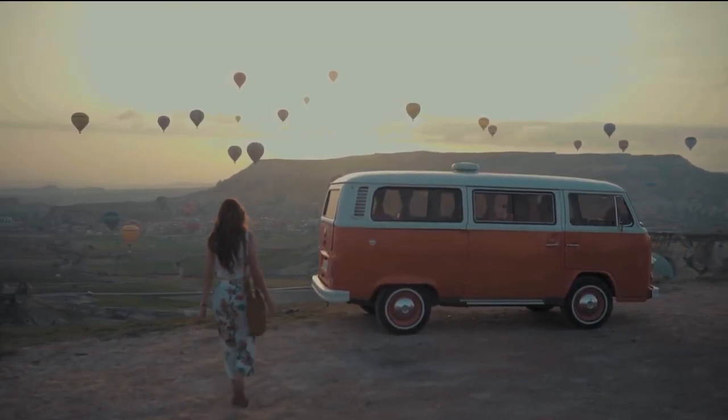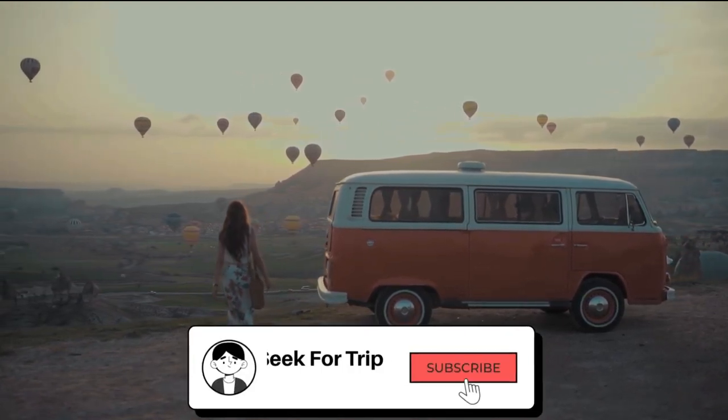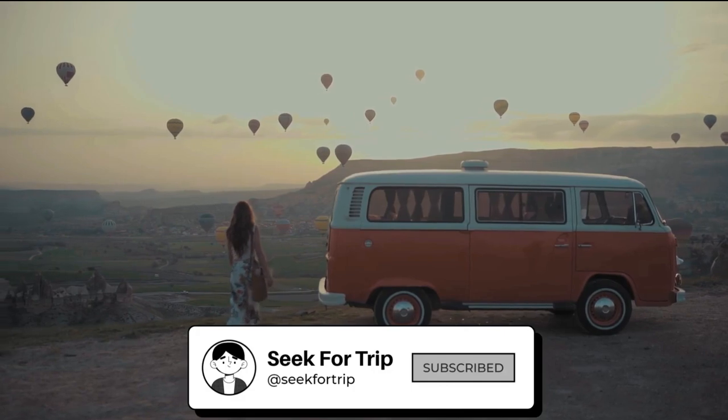Want to get more exciting videos? Subscribe to our channel and you will get notified when we add more travel inspirational videos.